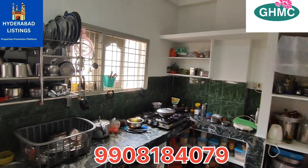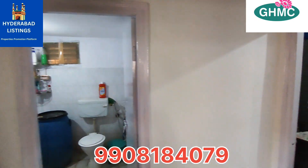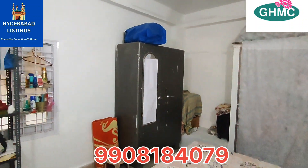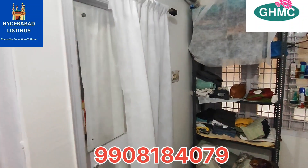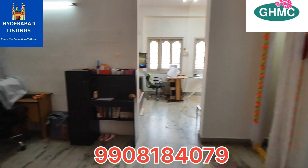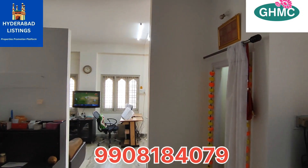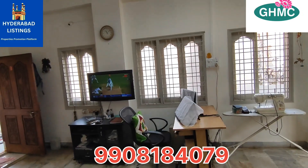It's a prime area. The flat is approved by IDBI bank. There's car parking — 30 square yards. The total apartment area is 175 square yards. The price is 60 lakhs and it is negotiable.